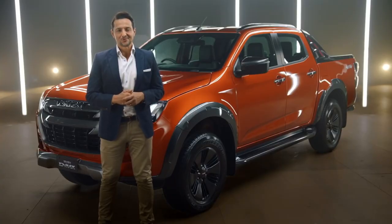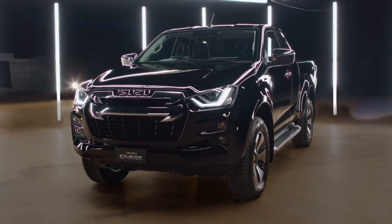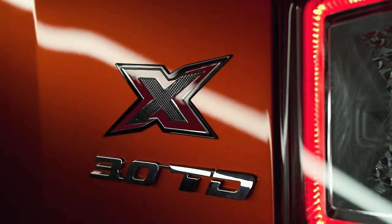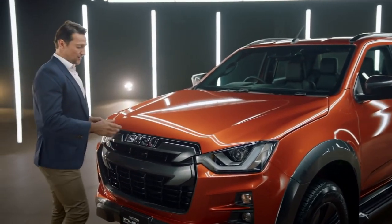Next, LSM in crew cab only, followed by the LSU range, seen here as a space cab. And then the new top-of-the-range crew cab X-Terrain. Now there's plenty to see, so let's take a look together at some of the key highlights.